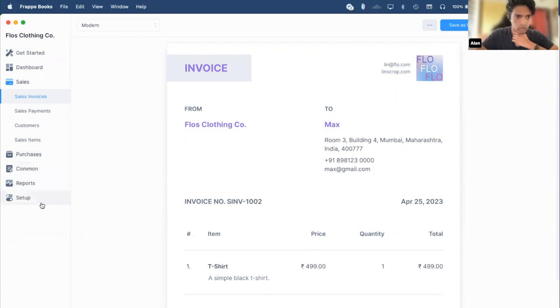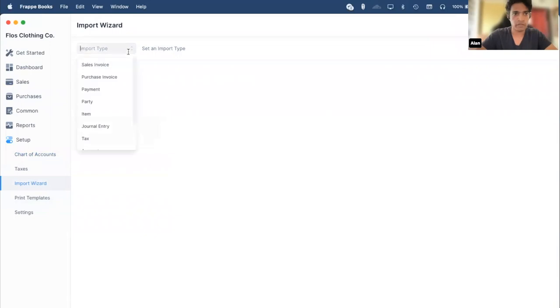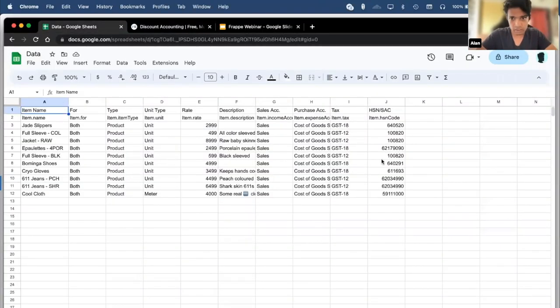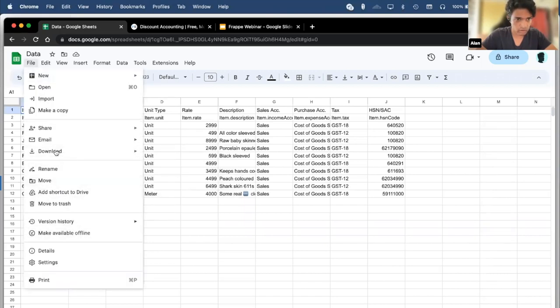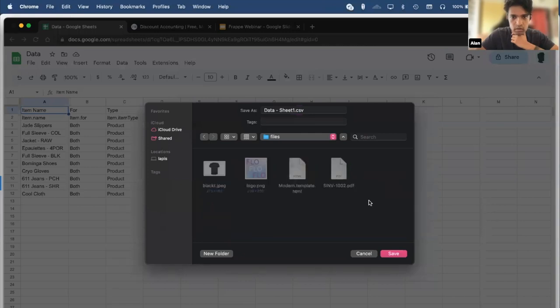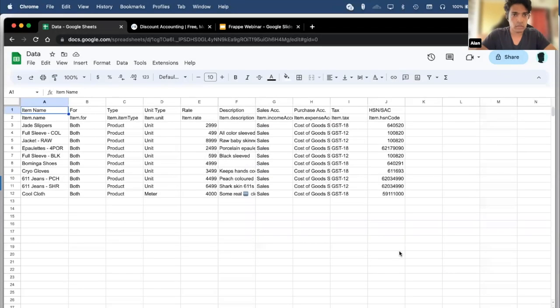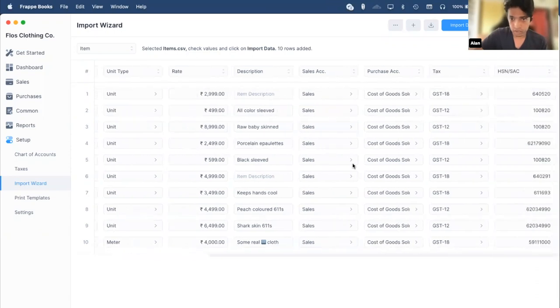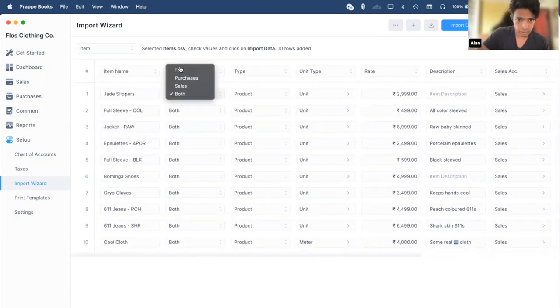One more thing to show is the Import Wizard, which I briefly touched on in the previous section. Say we want to import a couple of items — I already have data saved in a sheet. All I need to do is export it as CSV. The data has been saved and I just need to select the file. On selecting the file, you can see the table has been populated. After doing this, you can change individual values such as the 'For' type, unit, rate, or name, or you can add additional rows. Once you've verified your data, click Import Data — import has completed. Click Show Me and it will take you to the items page.